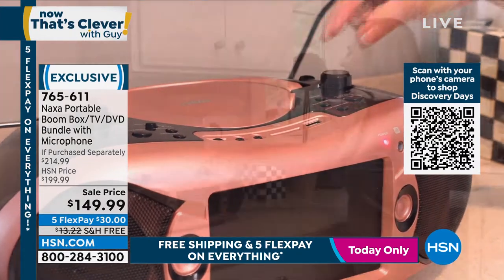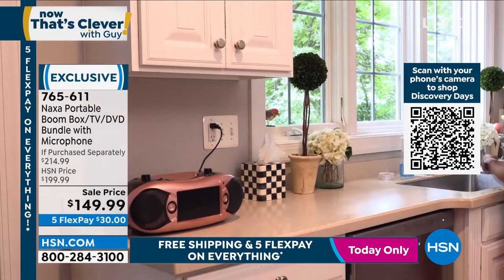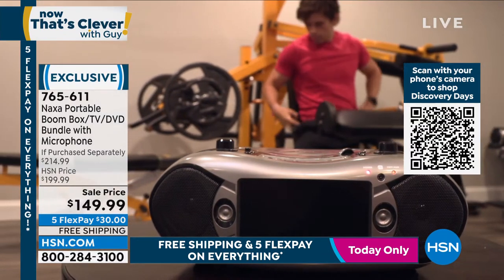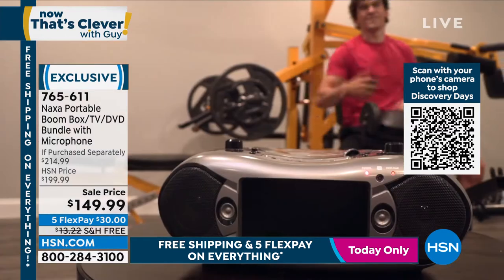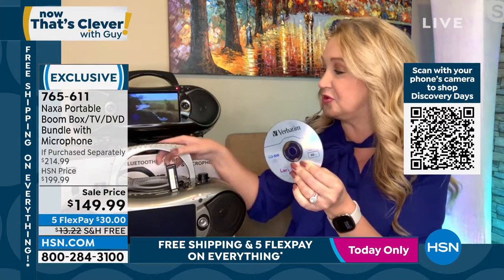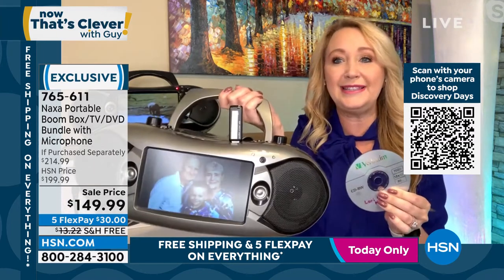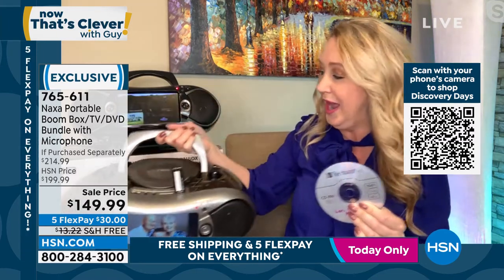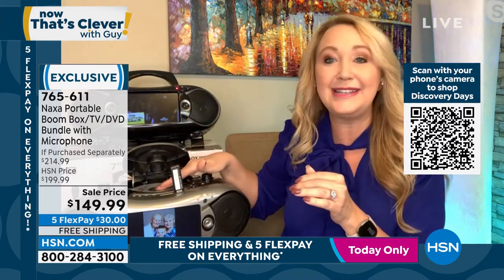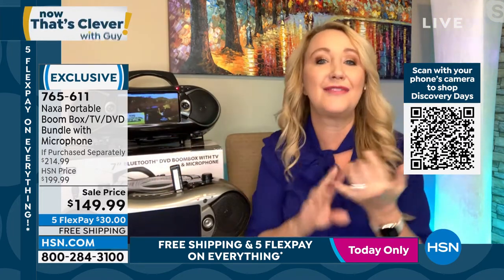You can put in your karaoke discs and plug in the microphone that we're including. And it's a CD and DVD player. If you have some of your favorite movies or music on those shiny silver discs, you're going to be able to play all of those here as well. A great little carry handle makes it easy and portable to bring along with you.